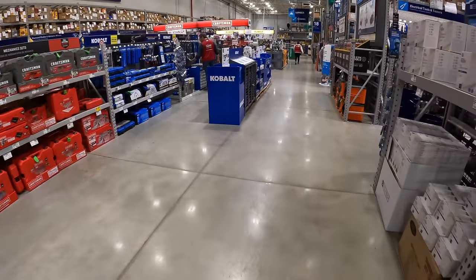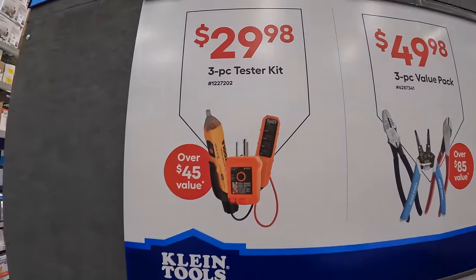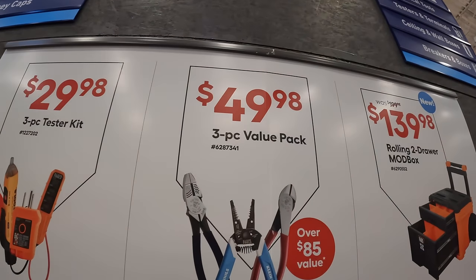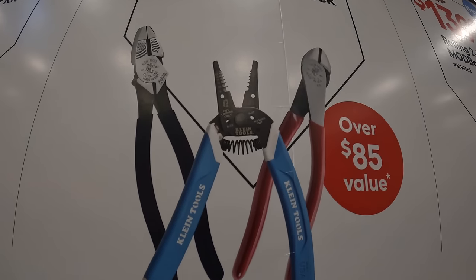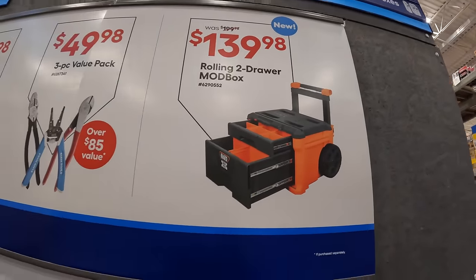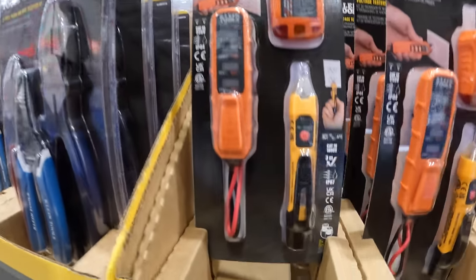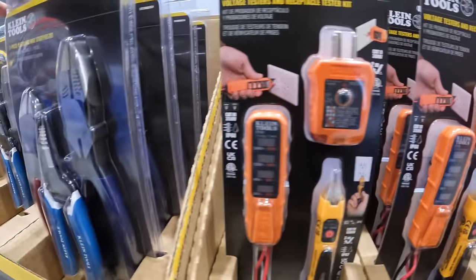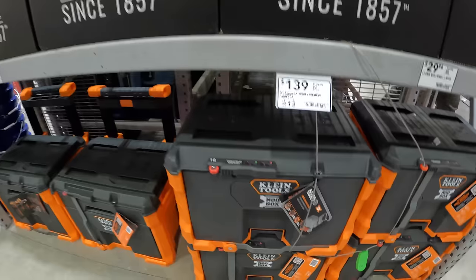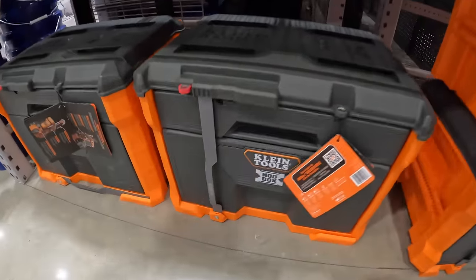It does look like Klein is having some sales over here as well. $29.98 for the three-piece tester kit. $29.98 for the three-piece value pack — this is a couple of snips and wire cutters. Or they have for $139 the two-drawer mod box, which they have all of these right here.